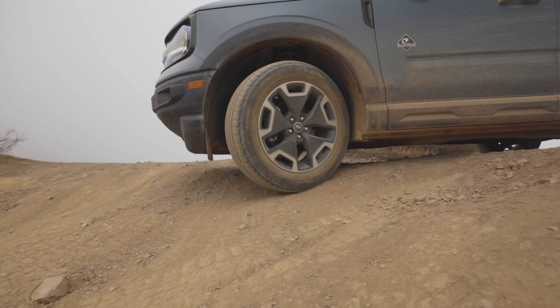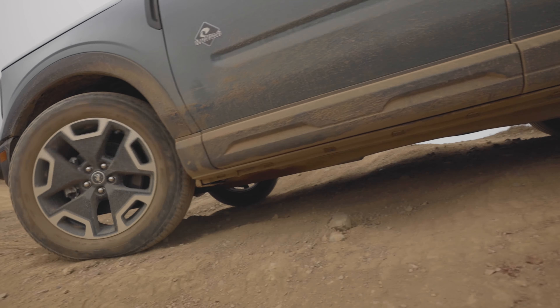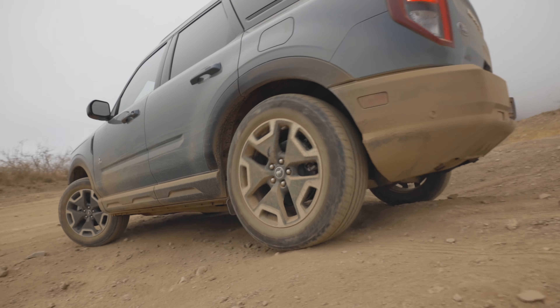There's a four-wheel drive display that shows what the system is doing. When you're just driving around town it is mostly sending power to the front wheels, which is better for fuel economy on a vehicle like this. As needed, it can send up to 50% of the torque to the rear wheels. On the Badlands version it can then vector it side to side, which is probably much more helpful, but we don't have that here today.